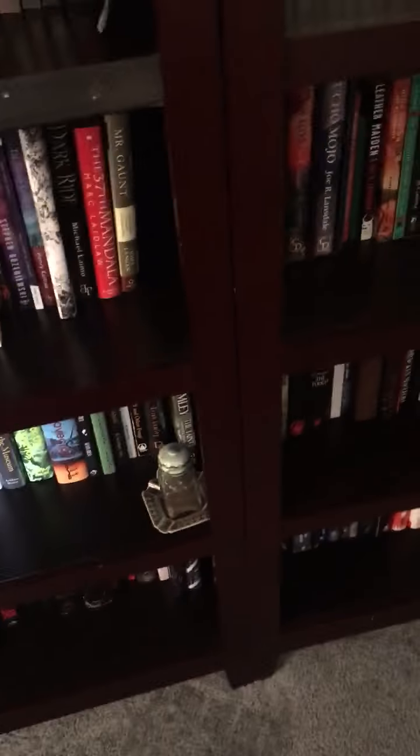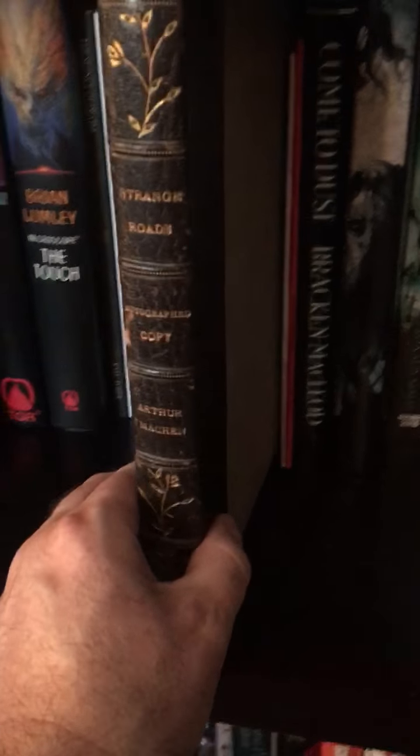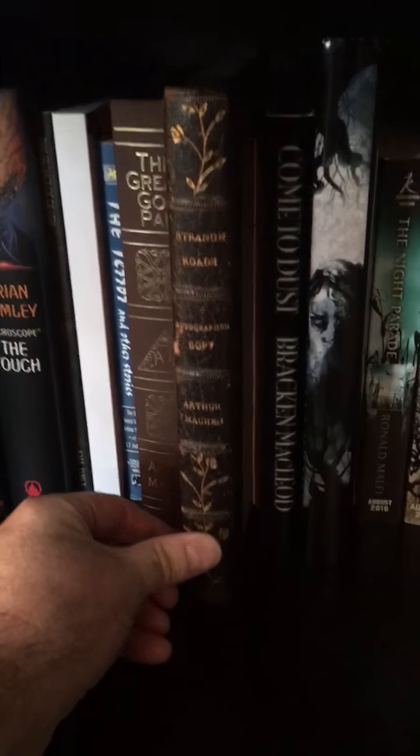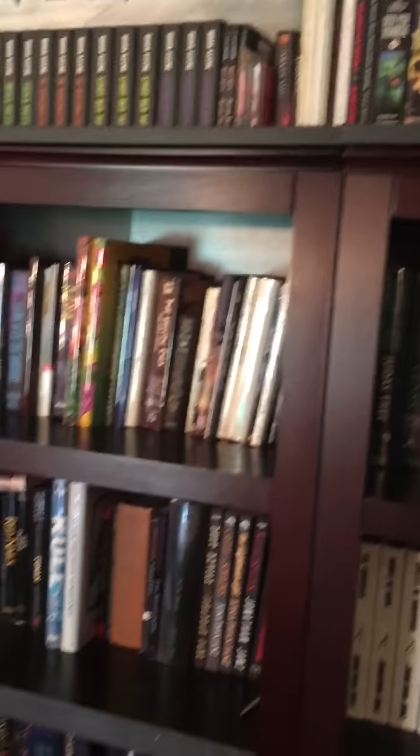There's old Donald E. Grant and Robert E. Howard books. Oh, I know one that might interest all of you — Strange Roads, autographed copy by Arthur Machen. This is a very, very old early-century book. So for those of you who complain that signed limited edition hardcovers are just some new scam — no, they were making them back then.